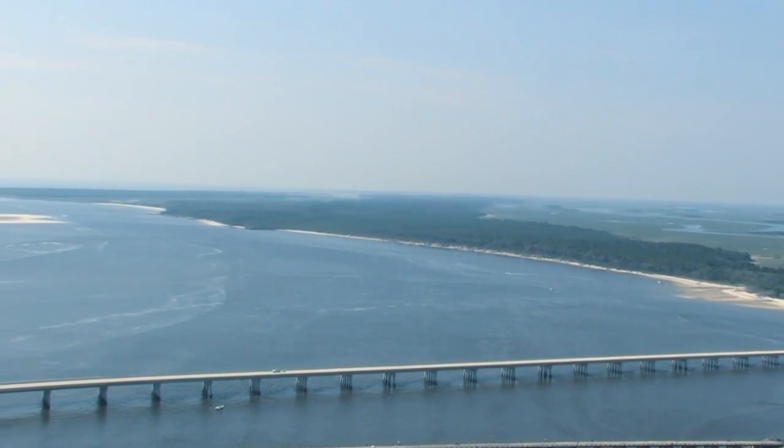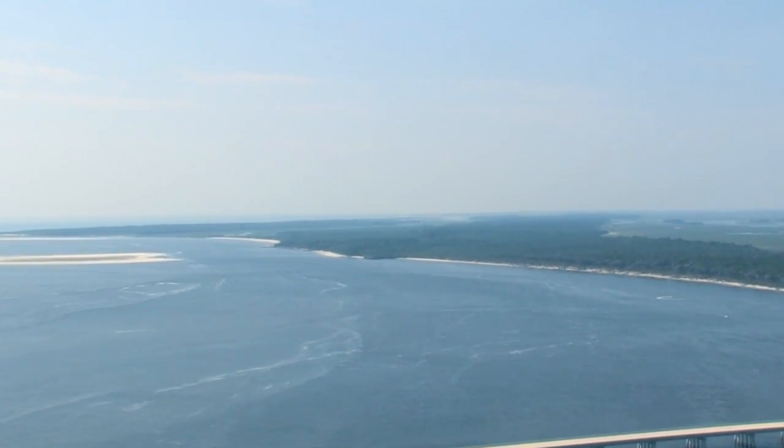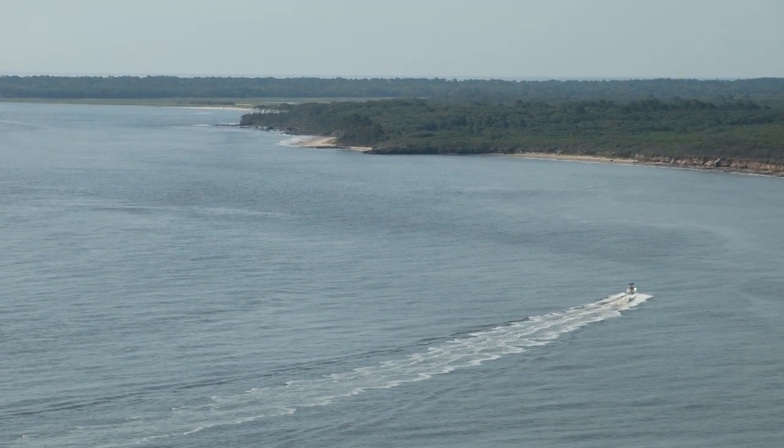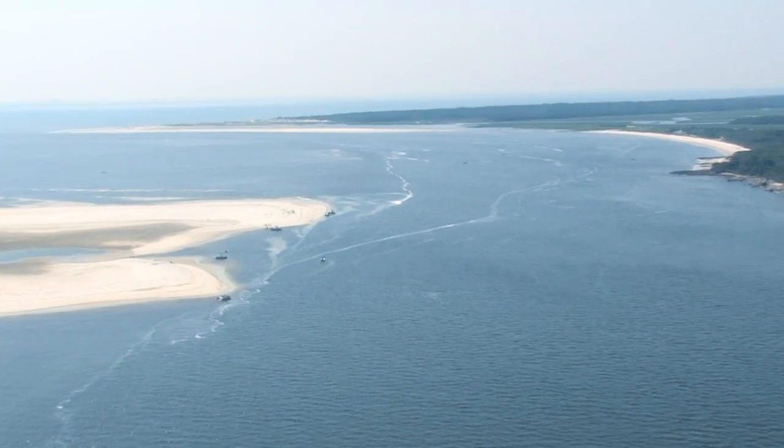Most boaters go through the central sections of the fixed bridge with 15 feet vertical clearance, and then turn to the right and southeast towards the north shore of Big Talbot Island in order to avoid shoal waters.